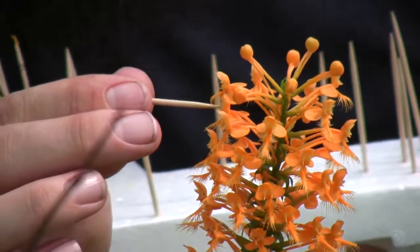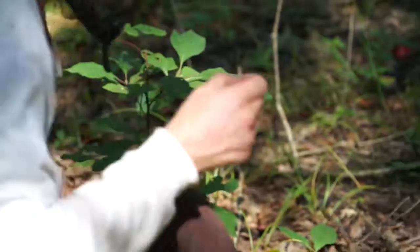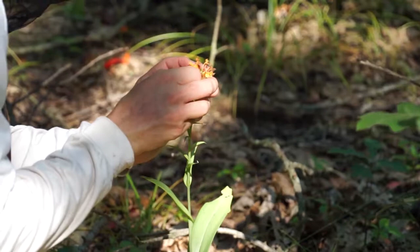We want to make sure that these plants set seed. We can go collect the seed then and spread it around a little farther. We'll let some of it just naturally drop off and seed this immediate area around the orchid.